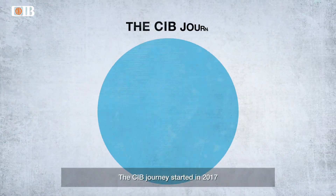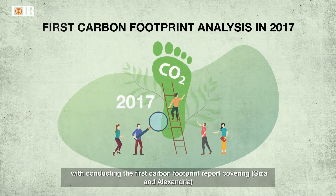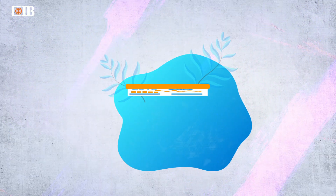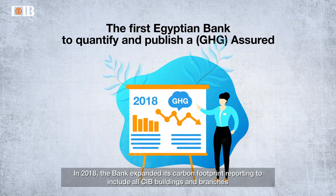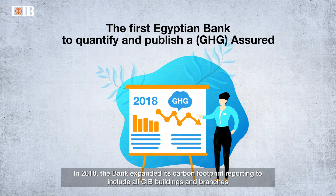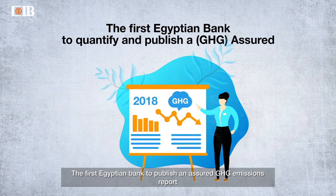The CIB journey started in 2017 with conducting the first carbon footprint report covering Giza and Alexandria. In 2018, the bank expanded its carbon footprint reporting to include all CIB buildings and branches, becoming the first Egyptian bank to publish an assured GHG emissions report.